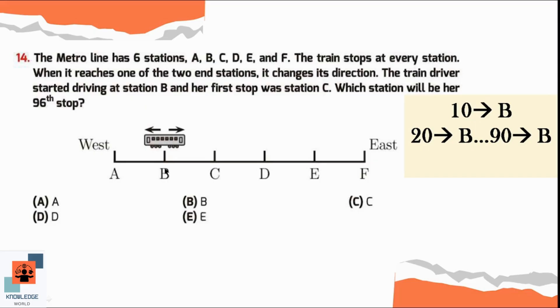We will continue the pattern from the 90th stop. Stops 91, 92, 93, 94 — from here it will move back to the west — so 95 and then 96. The 96th stop of the train is at station D. So option D is the correct option here.